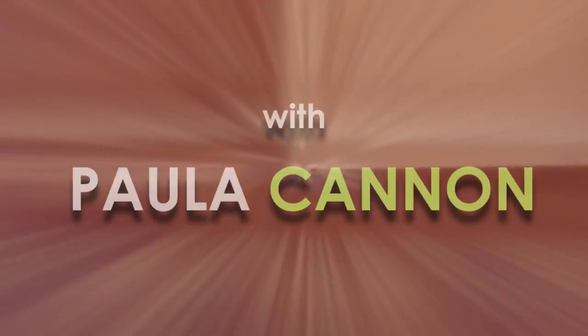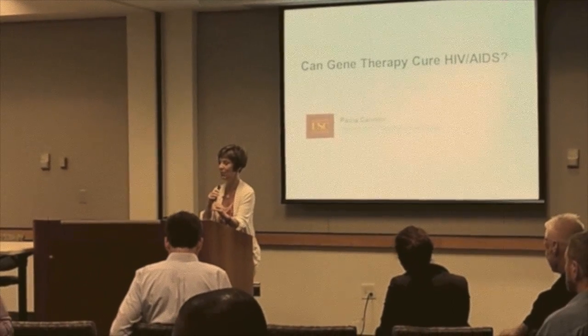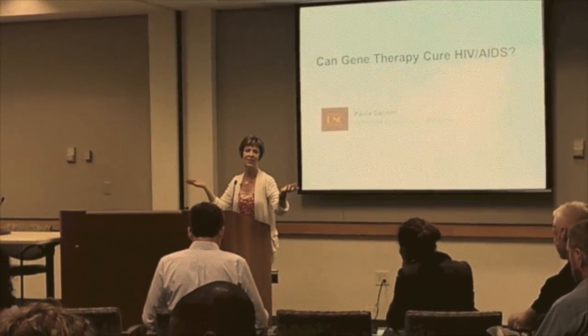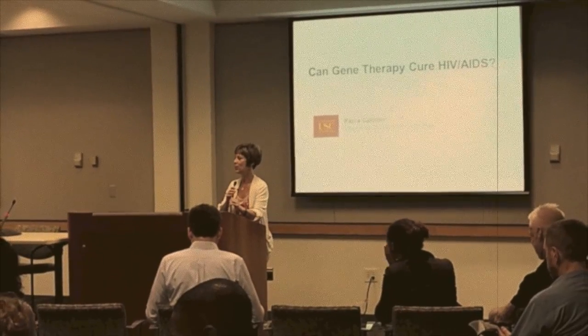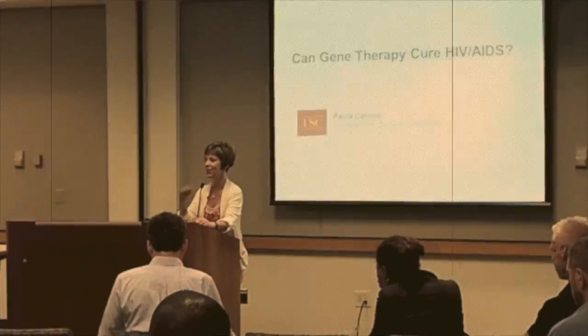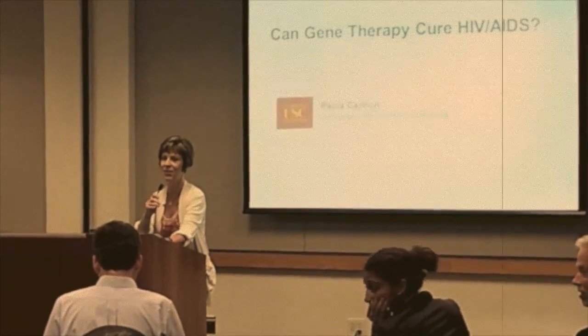A quick overview of HIV gene therapy — it's such a simple topic. There's no way I can do a talk that will be appropriate for everybody, so for those of you who will only like my first slide and everything else will be either boring or go over your head, I do apologize. But stare at the first slide.